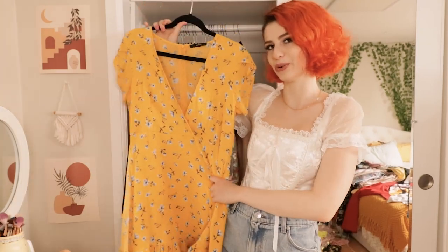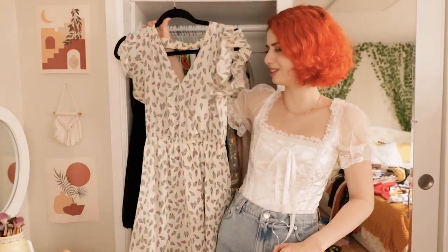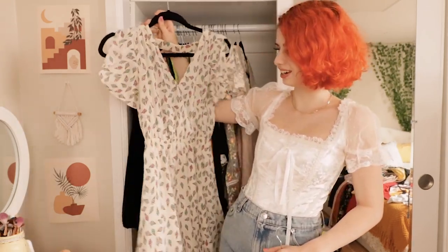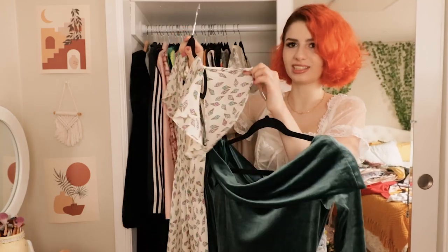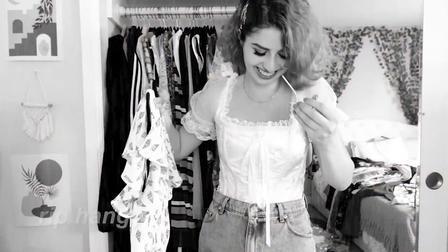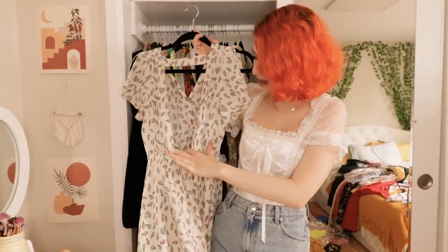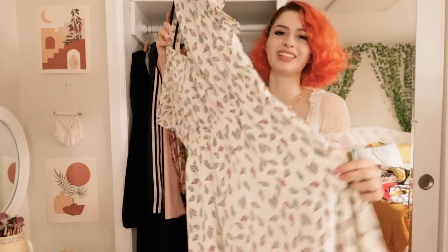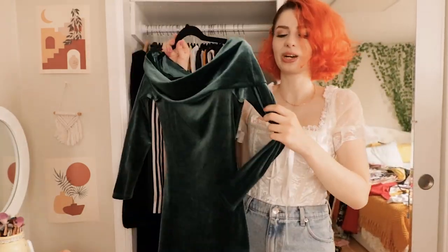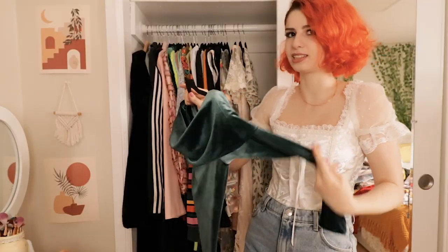I actually do have other yellow floral dresses so I think I might have to let this one go. This is a dress I bought from Forever 21 I think seven or eight years ago, but it's still in pretty good shape and I love the 50s look it has. It has these cut-open sleeves and an open back, and I just love the little ice cream pattern so I will be keeping this one.